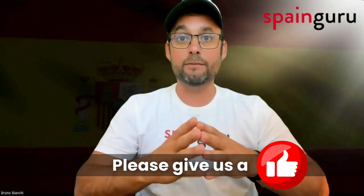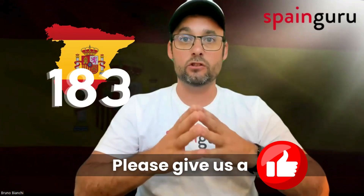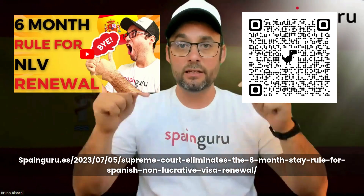For those thinking about the non-lucrative visa, or NLV, it's worth noting that obtaining this visa doesn't necessarily affect your tax residence unless you spend more than 183 days in Spain within a calendar year, which is still a requirement to renew it. So it is possible to manage your tax situation while enjoying your Spanish home.